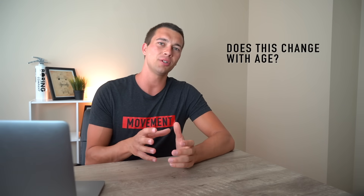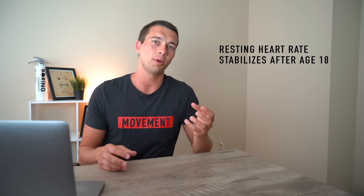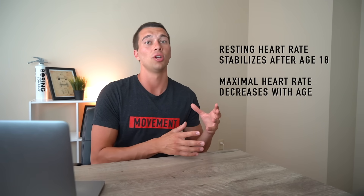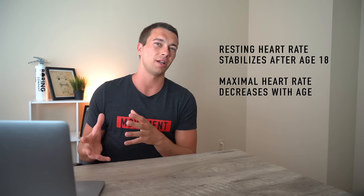You may be wondering if resting heart rate changes with age. After around age 18, resting heart rate stabilizes. A fit person in their 20s and a fit person in their 30s, 40s, 50s, or even 60s tends to have about the same resting heart rate. Maximal heart rate, however, does tend to decrease with age — someone in their 20s may have a max heart rate around 200, whereas someone in their 50s or 60s may have a max heart rate around 160–170 beats per minute.